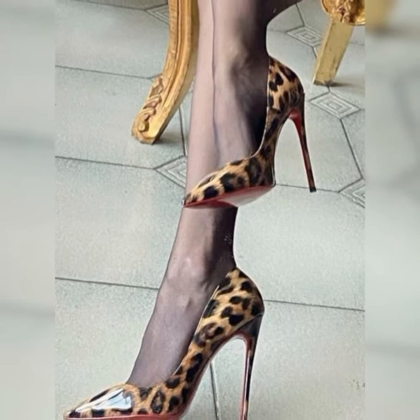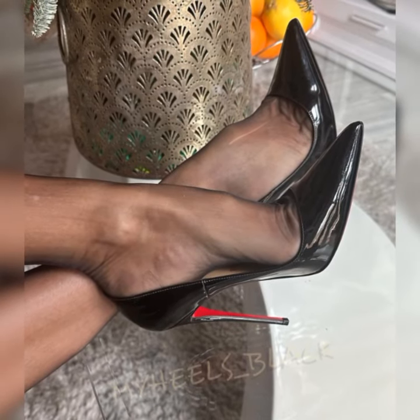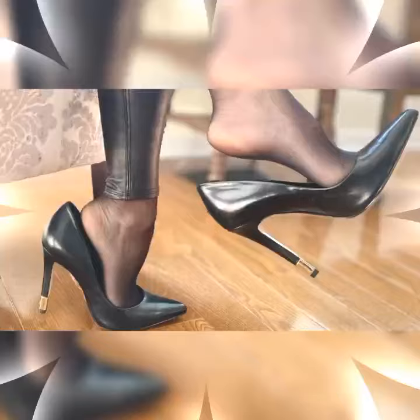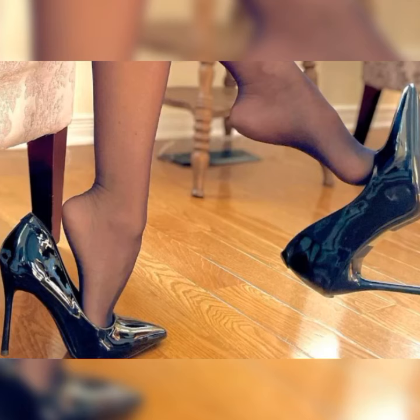Hey everyone, welcome to my YouTube channel. How are you? I hope all of you are fine and happy. May God fulfill your life with happiness and more success. Today I am talking about the stiletto high heels sandals for women.